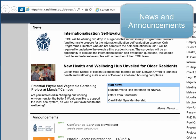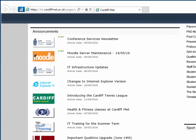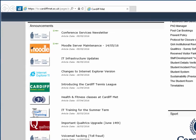The top of the page contains details of recent university activities. Further down is the Announcements section, which hosts important service announcements and news that is particularly relevant to Cardiff Met staff.